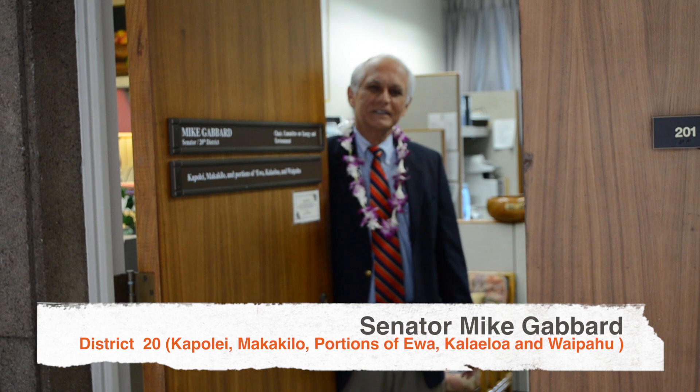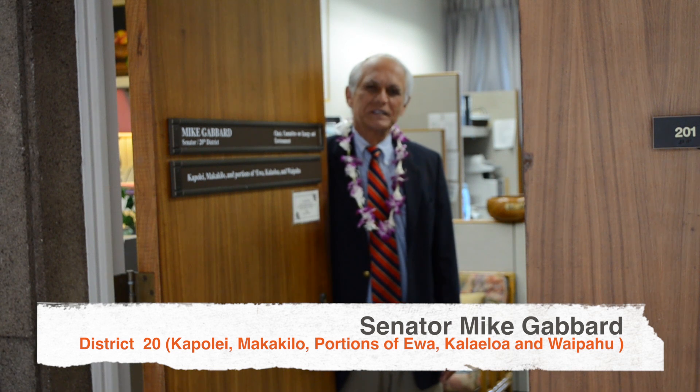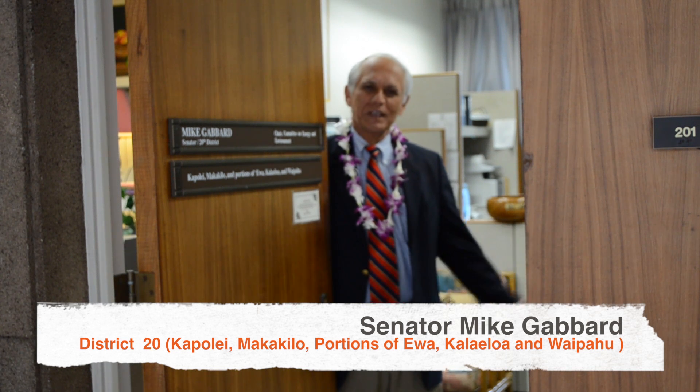Aloha, I'm Mike Gabbard. I call Amaya home. I represent Senate District 20, and welcome to my office in Art in the Capitol.